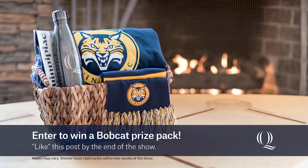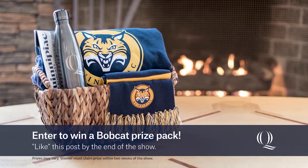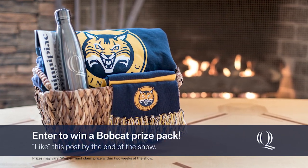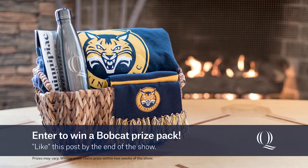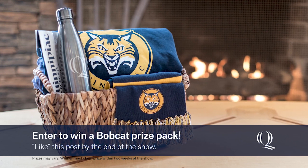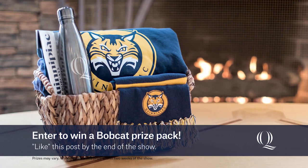Don't miss your opportunity to win a customized Quinnipiac School of Health Sciences Bobcat Prize Pack — it's got a lot of cool stuff. Like this video by the end of the show and we'll select one lucky winner. The healthcare industry is evolving and Quinnipiac School of Health Sciences continues to develop its programs to meet the healthcare needs of the 21st century. To talk about those new programs, we welcome Emma Hasen, Emily Amito, Colin Dimmler, and Lauren Seeger.